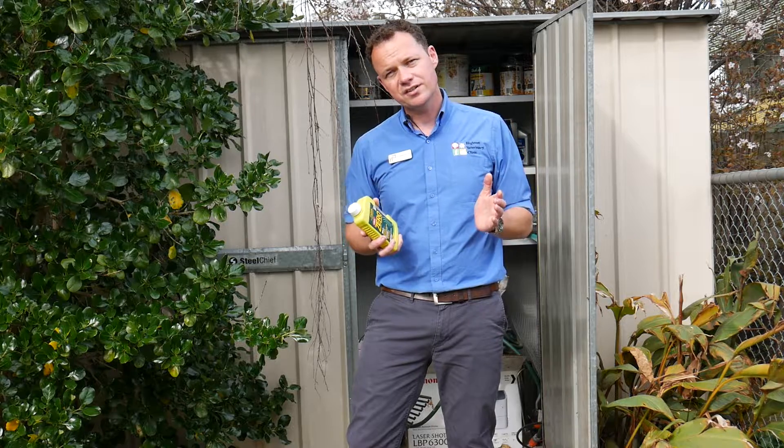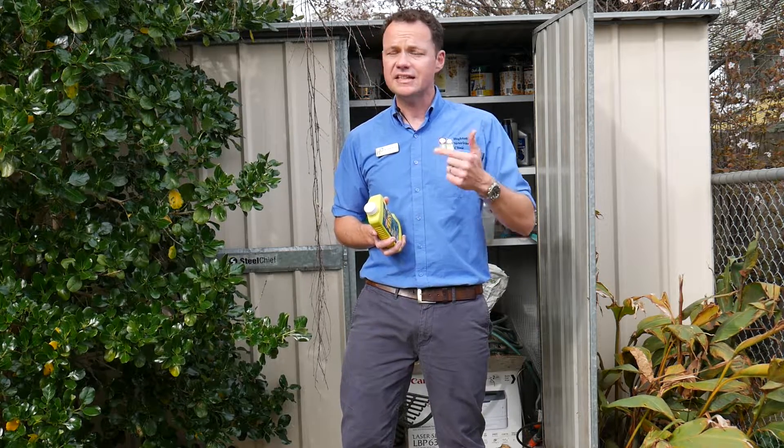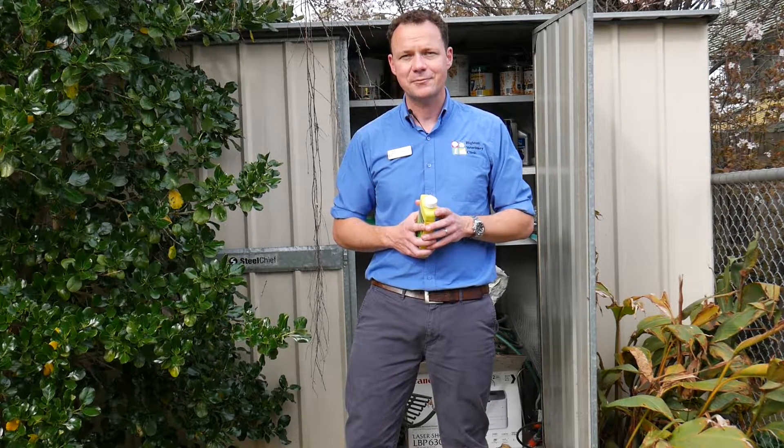If you've got any questions or concerns about your garden shed or what your pet may have eaten, give us a call. If it's an emergency, bring your pet in and we'll obviously look after them. Take care guys and look after yourselves this spring and summer ahead. Bye!